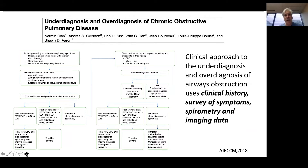One approach has been provided by Diab and colleagues looking at the CANCOLD cohort and the underdiagnosis and overdiagnosis of COPD. They recommend a plan using a combination of clinical history, a survey of symptoms, performing spirometry, and using imaging data to come up with the correct diagnosis of COPD while avoiding overdiagnosis.